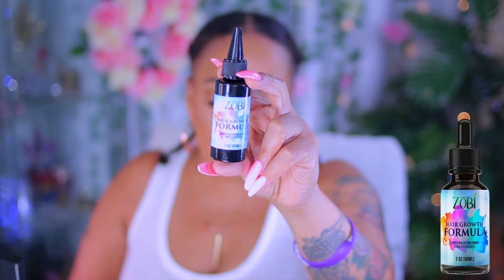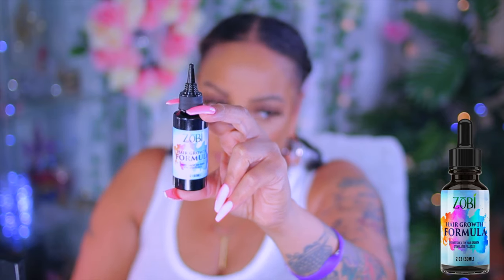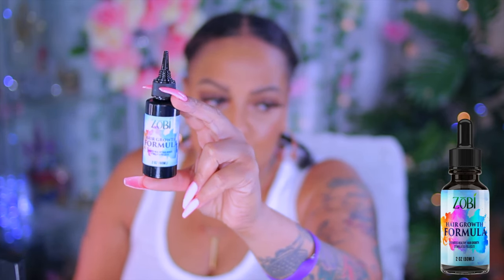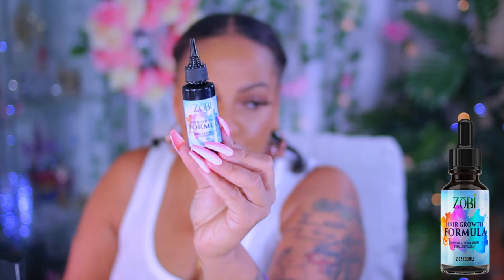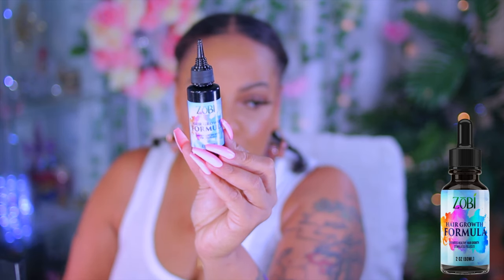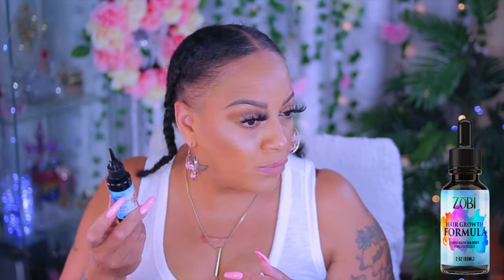It does grow your hair and make it thicker and fuller if you're consistent within 30 days. My issue is I'm never consistent with some things, but I have been very consistent with this. I've also been consistent with many other hair growth products I've used in the past. My hair has not grown in yet, but the one thing I've noticed is it does hold the moisture onto my hair, which I'm loving. Normally when I use any type of hair growth serum, my hair is very dry and brittle in the areas I've applied it.